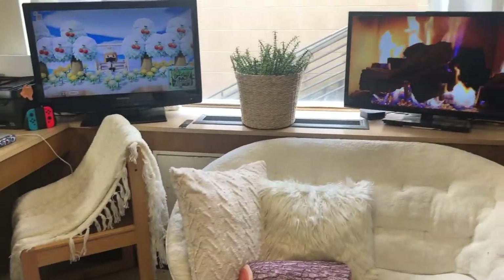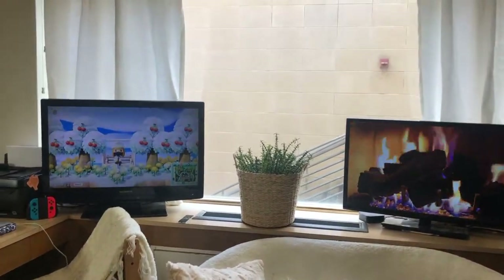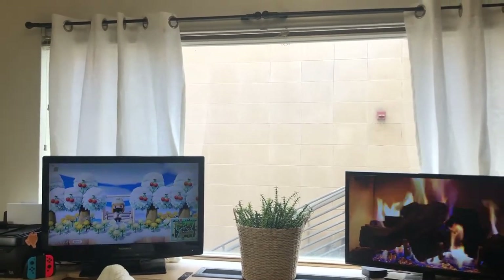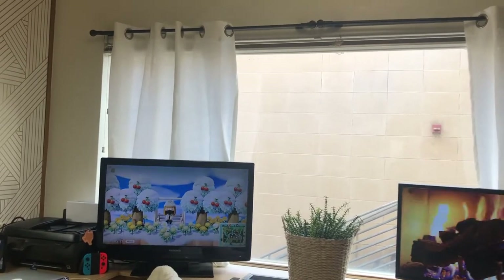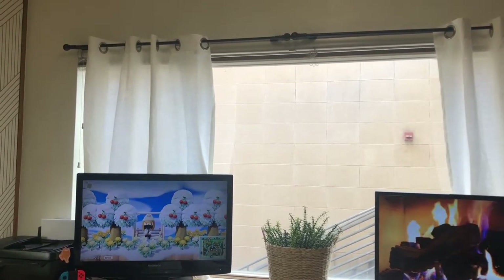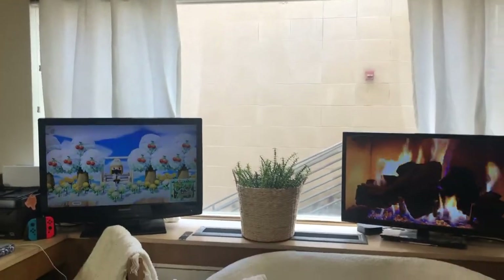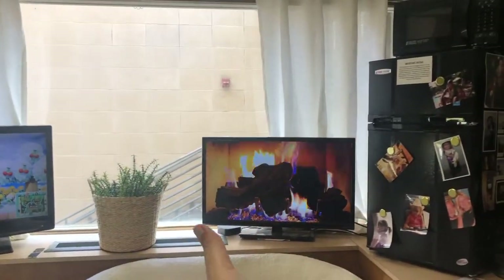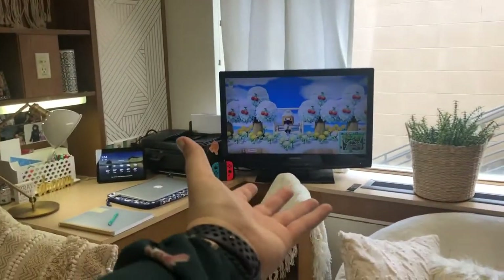You might be wondering why I have two TVs — I don't know why either. For some reason I had to get some stuff out of my other room at my other place, and that included getting that TV out of there. So I have two TVs. I had no choice but to bring it with me. But it's nice because I can have a fireplace while I'm playing games at the same time.